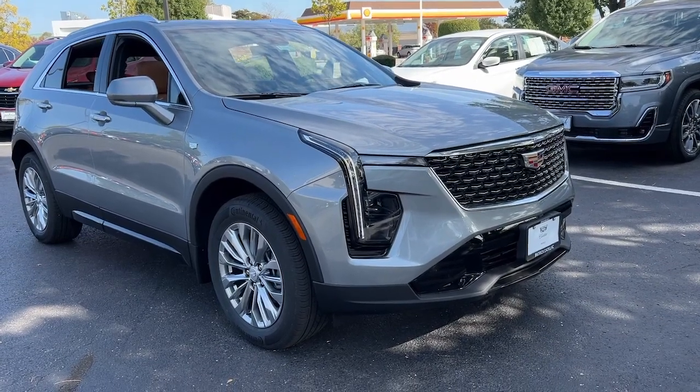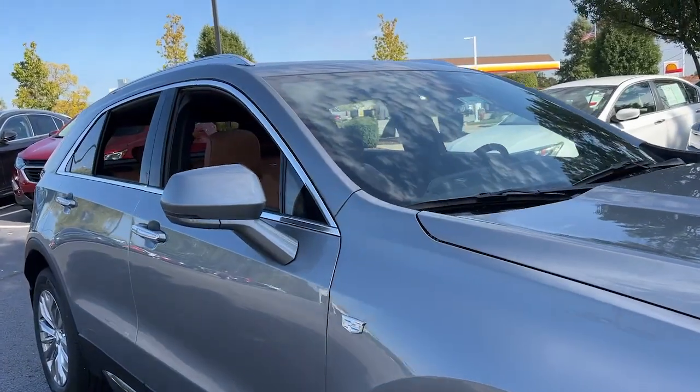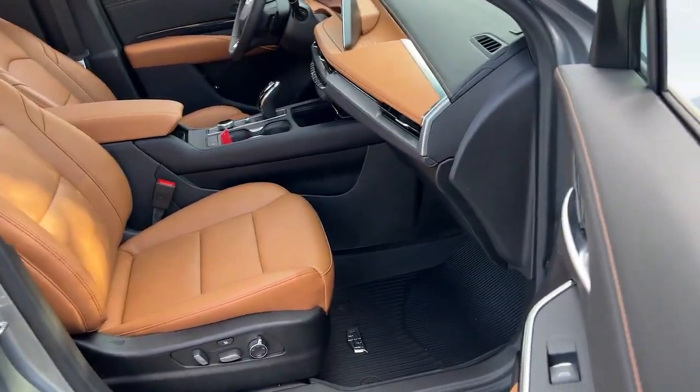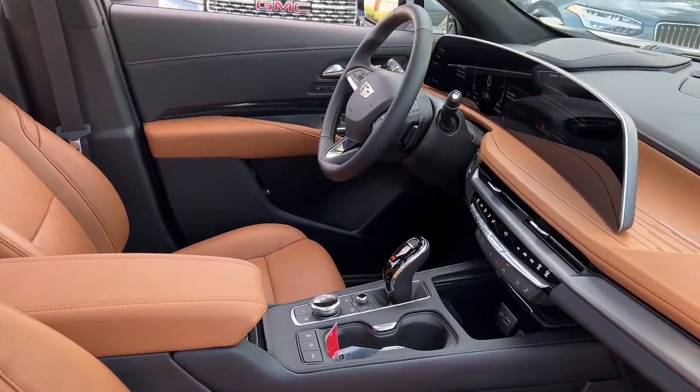Get into the 2024 Cadillac XT4. Take control of your daily drive and luxurious confidence in the XT4 crossover. Agile and sporty with a commanding presence, it's designed to meet your needs and exceed your expectations.